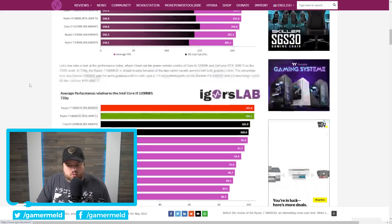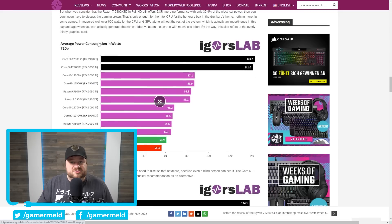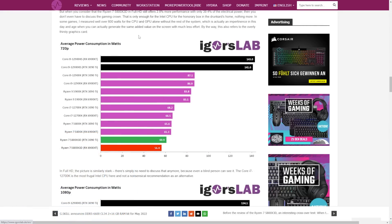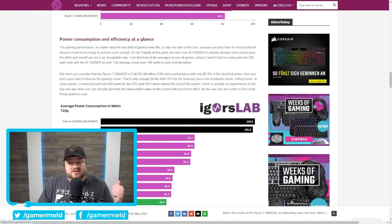That metric is power consumption. Igor's Lab did a great comparison with gaming benchmarks comparing average power consumption between these CPUs while gaming. At 720p, the 12900KS gets up to a whopping 143 watts depending on the GPU. Comparing that to the Ryzen 7 5800X3D, it only gets 60.9 watts — that's just 39.4% of the power draw the 12900KS needs. In terms of efficiency for roughly the same performance, the 5800X3D pulls it off much better.